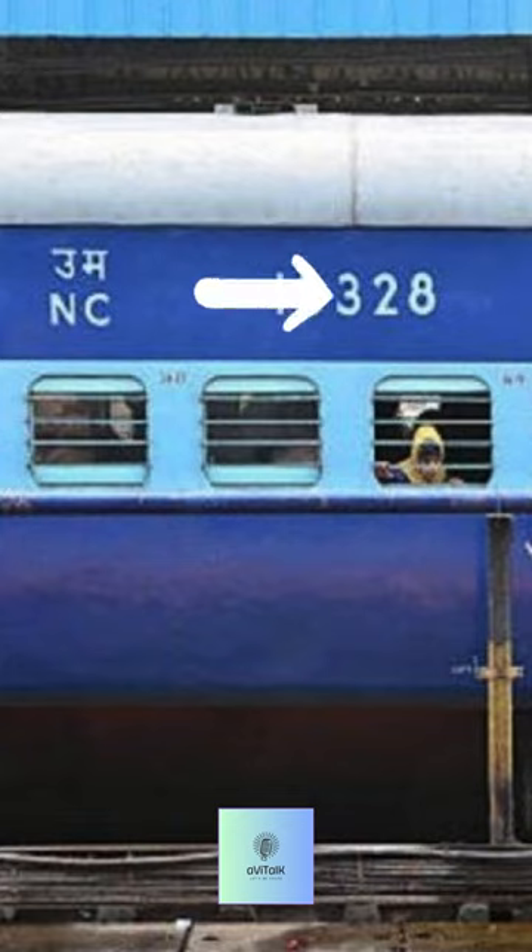Hello friends. Almost all of us travel in trains, and while traveling, you must have noticed these five-digit numbers written on a train coach. In this video, I am going to tell you what these five digits written on a train coach mean.